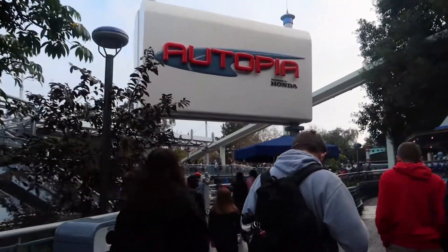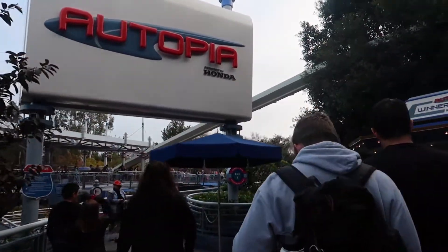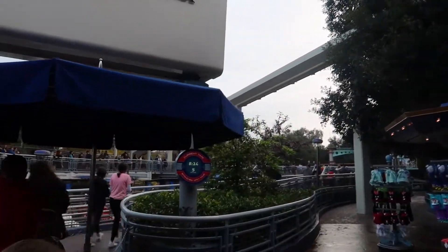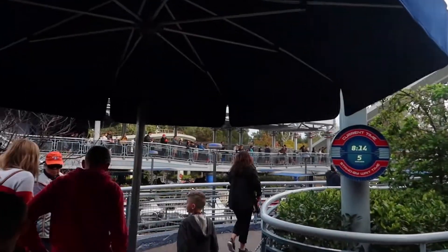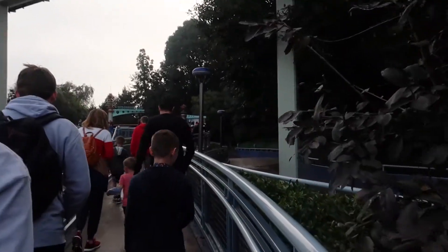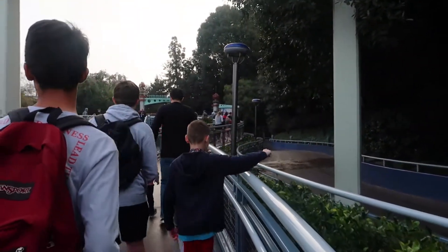Our first stop is Autopia, and like I said they have Fastpass for it now. They have a little electronic sign over here that shows the current wait time. Where you get the Fastpass is right in front of the Space Mountain entrance — that's where you get all the Fastpasses for Tomorrowland, or you can do it on your phone. There's a separate Fastpass line for Autopia and I'm going to check out where they load it right now.